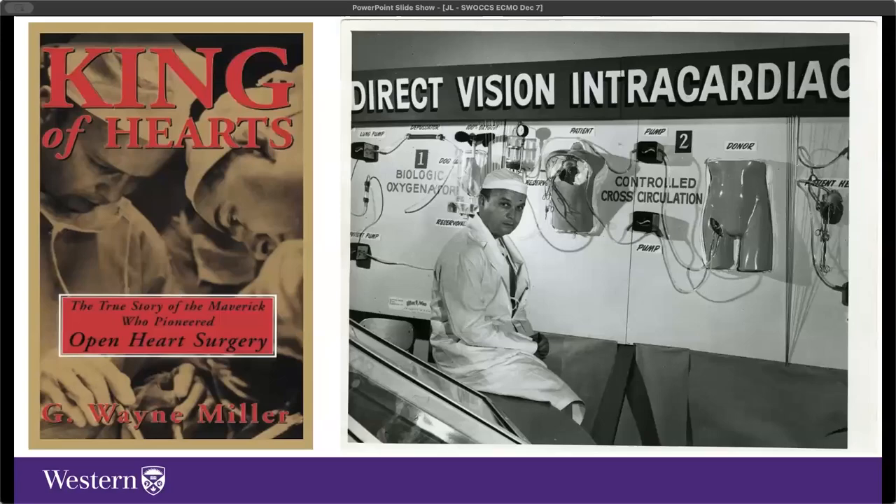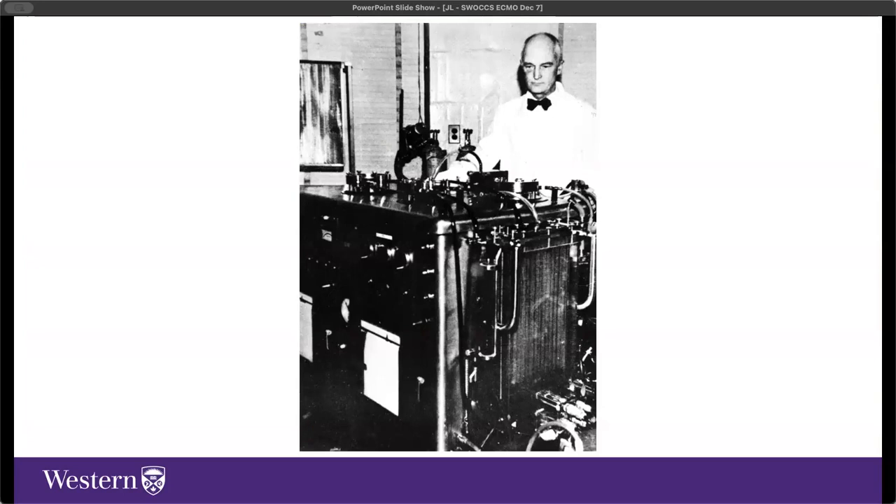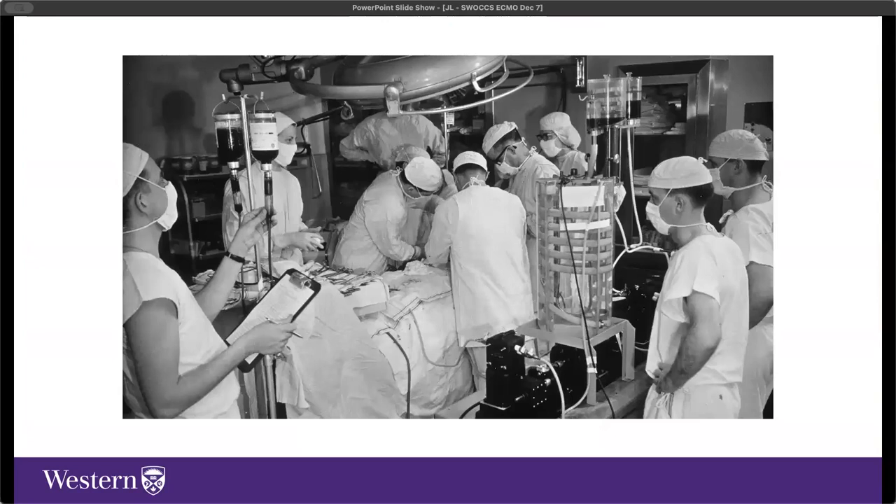The concept involved generating blood from a parent, instilling it into the circulation of the child to allow the heart to be open to repair a VSD, and completing the circuit back to the parent for further gas exchange. From that biologic basis—skipping many steps—Gibbons invented the first heart-lung machine that facilitated what we think of as modern cardiac open heart surgery. From there, much technology and material design developed into what a membrane oxygenator or cardiopulmonary bypass machine looks like to allow us to perform open heart surgery.